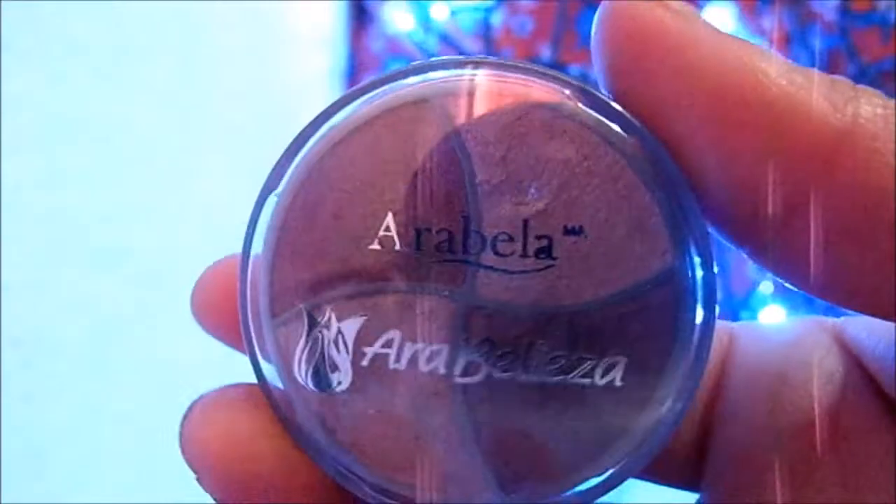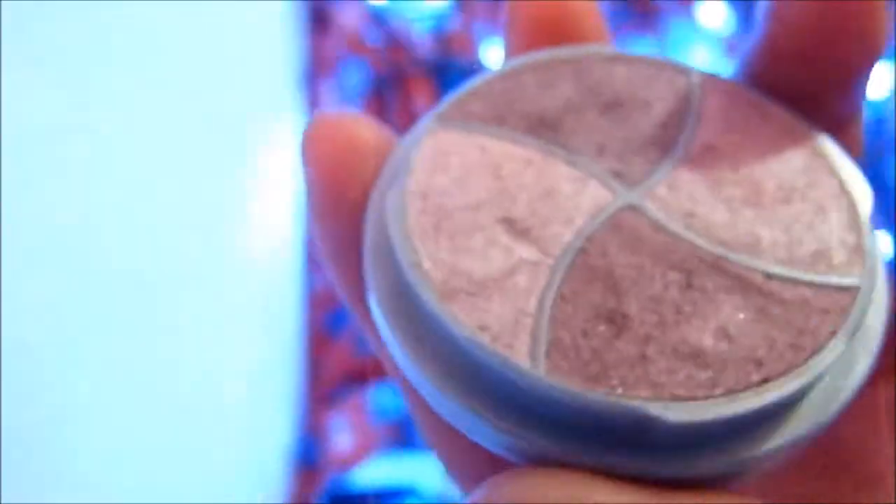This is from the line Ara Belleza — the Arabella. I mentioned it there in the catalog. If you realize, there are some bronze colors, which is the one I wanted, but I think those are finished, so they sent me this one. These are a little rosy.